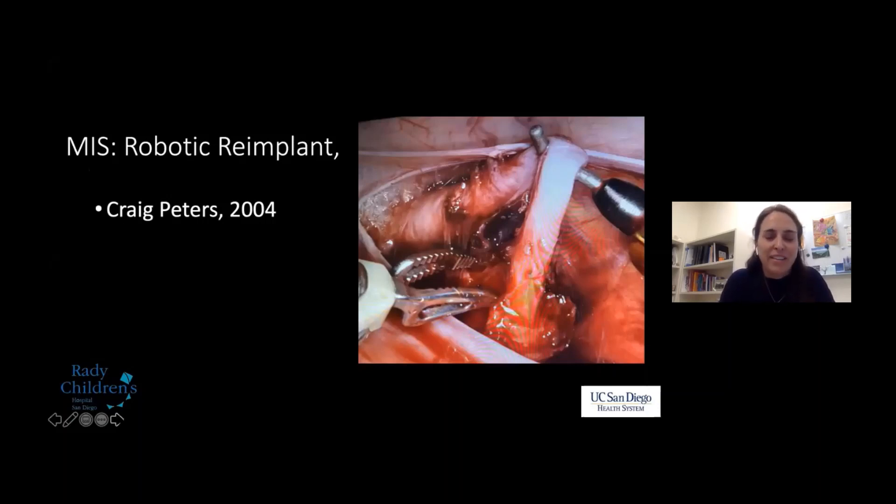Robotic reimplant was described by Craig Peters in 2004 and is described for both intravesical and extravesical approaches — most people do extravesical, although intravesical is being done. It's worth noting that laparoscopic repair is being done in countries without robot access. We saw a beautiful laparoscopic intravesical and extravesical repair done by a practice in India at the World Congress of Endo-Urology two years ago.